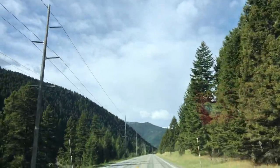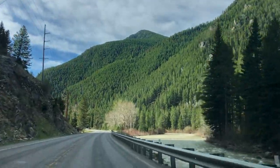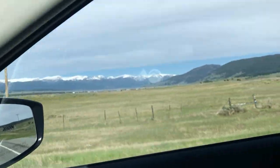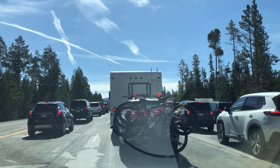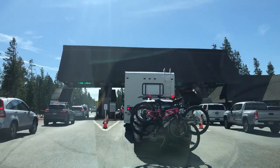The drive from Bozeman down to Yellowstone is just under 2 hours and will take you through parts of Montana and Idaho. Yellowstone gets almost 4 million visitors per year, so it can be busy, especially during the summertime.